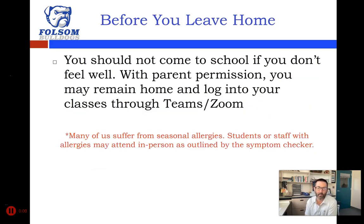I want to emphasize again that there really isn't any reason to come to school if you're not feeling well. With your parent's permission you can remain home and log into your classes through Teams or Zoom. Group D will always be logging in at the same time you are in person, seeing what you see through our cameras in the classroom. So if you have a sore throat, coughing, sneezing — and it's not just seasonal allergies — stay home, log into your class, and you will be marked present. We certainly can differentiate seasonal allergies from other symptoms.